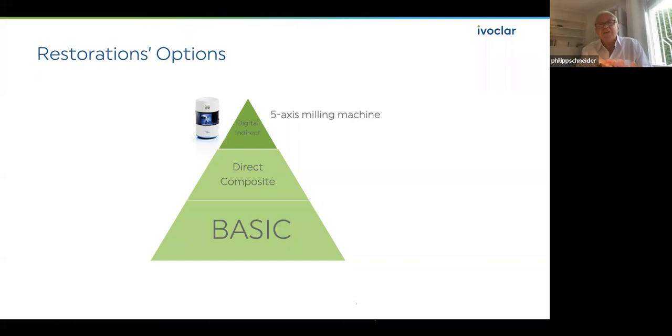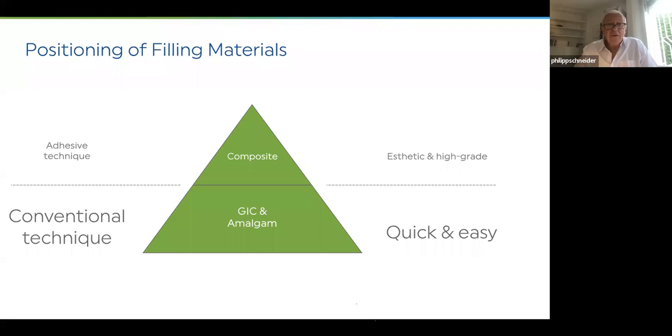In the middle of the pyramid we have direct composite restorations and layering technique. And at the bottom, we have basic restorations. Adhesive technique and composite layering technique is wonderful, but when you follow these protocols exactly it takes time. You need a dry operation field. And moreover, you need patients who can afford this — not every patient can. This is all over the world the same thing, even in Switzerland. So we still have the conventional technique at the bottom with glass ionomer cement.